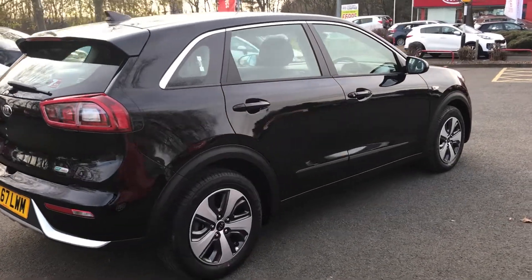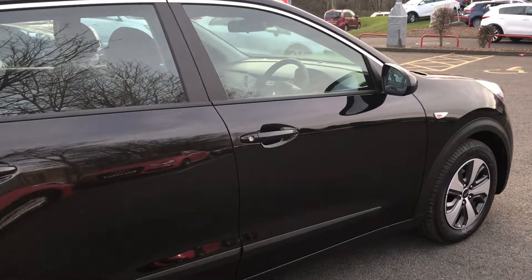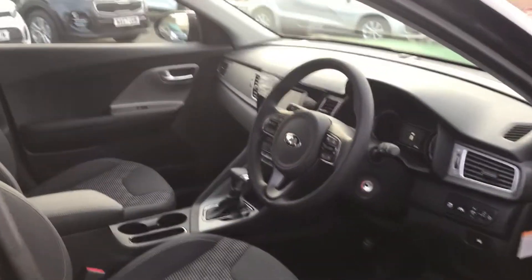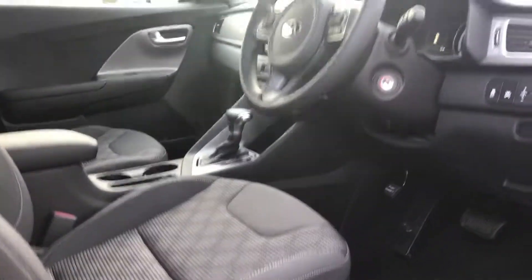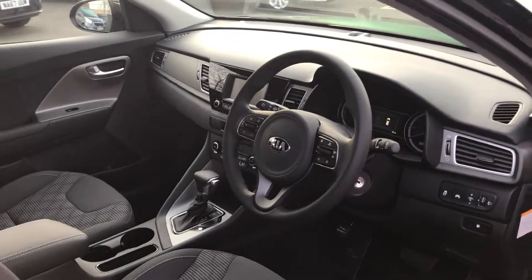Plenty of features on the car as listed on our website. No marks at all on the bodywork, no dents, no scratches. Quick look in the cabin — as you can see, plenty of head and leg room and a nice modern design.